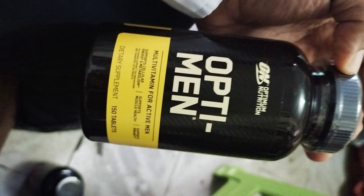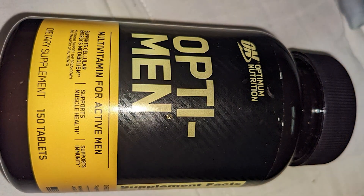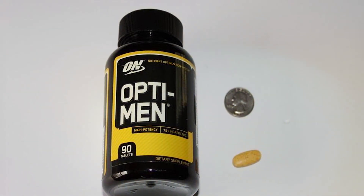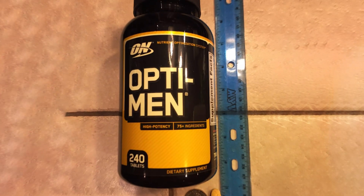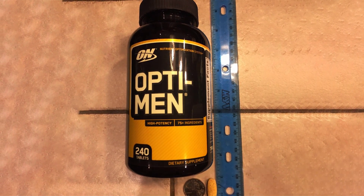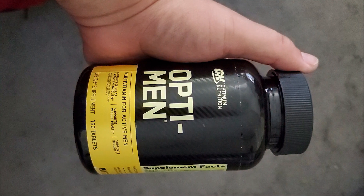To wrap it up, the Opti-Men multivitamin is a high-quality supplement that provides a comprehensive blend of nutrients to support men's health. With its carefully selected ingredients and positive user feedback, it proves to be an effective addition to a balanced diet and active lifestyle. While it may have some minor drawbacks, overall the Opti-Men multivitamin offers a convenient and reliable way to bridge potential nutrient gaps. That's it for our review today — thank you for watching, and we'll see you next time.